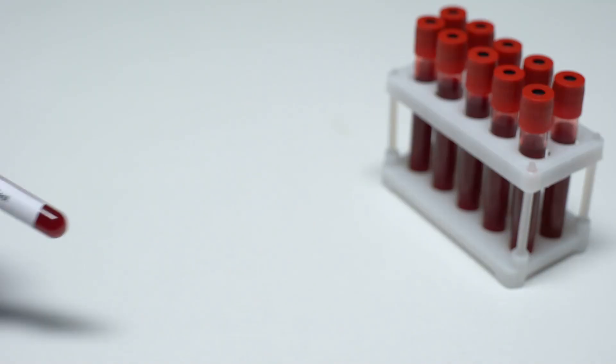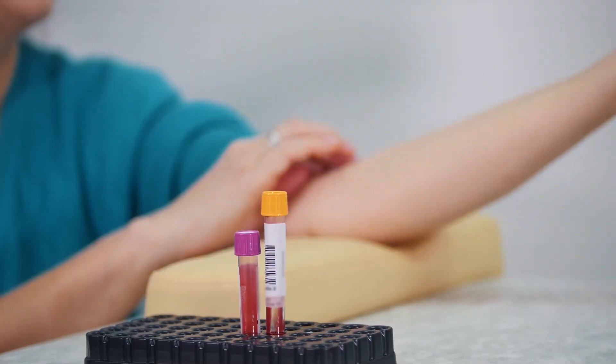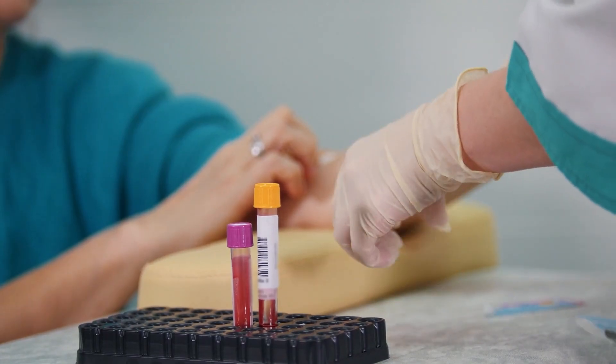Estradiol could appear normal while FSH is already climbing — we see this in perimenopause all the time. A woman is not quite 12 months out from her last cycle, but her FSH is already high. This is one of the tools we can use to help predict how close she is to the end of her menstrual cycles. That means if you're only measuring estradiol, or not measuring anything at all, you can miss these early hormonal signals of bone loss.